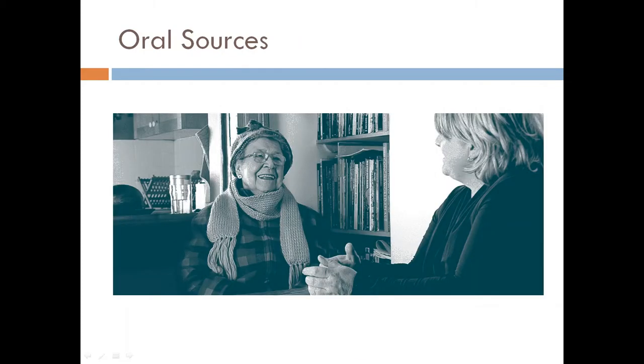Some sources are oral or spoken. Oral history is a way to learn about the past through the spoken stories of people who lived through events. It involves recording people's memories, experiences and opinions. Have you ever asked your grandparents about their past? This is a type of oral history.